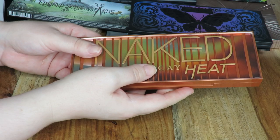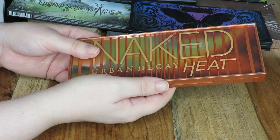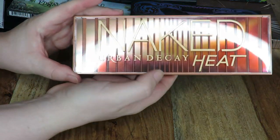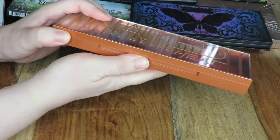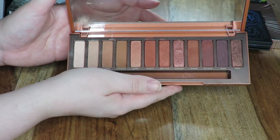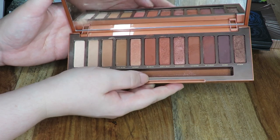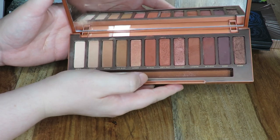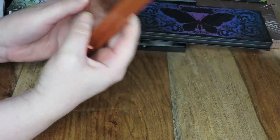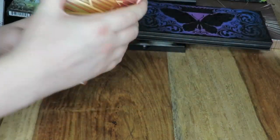A great thing about these Urban Decay palettes is that they are permanent, so I can use them in my videos at any time. This is the newest Urban Decay palette — the Naked Heat — and of course this is really new to me. I've been playing around with it quite a bit though. For the most part I do like it. I have a review coming up on this palette — it's just a really nice warm-toned orangey reddish-brown palette. I really like it so far, and obviously keeping this one because it's super new to me.